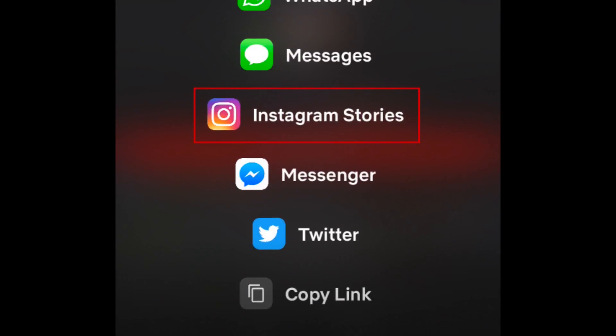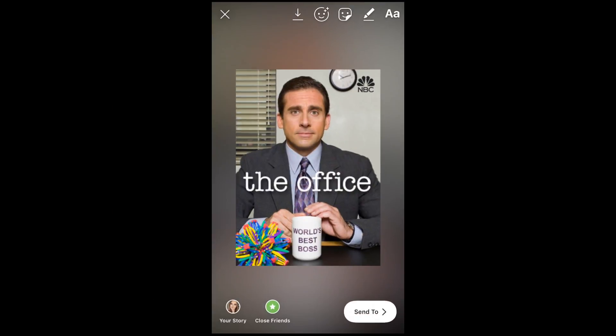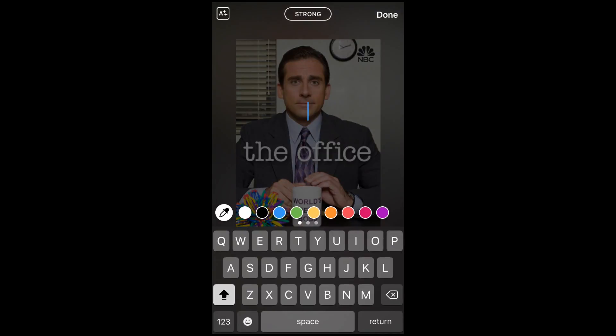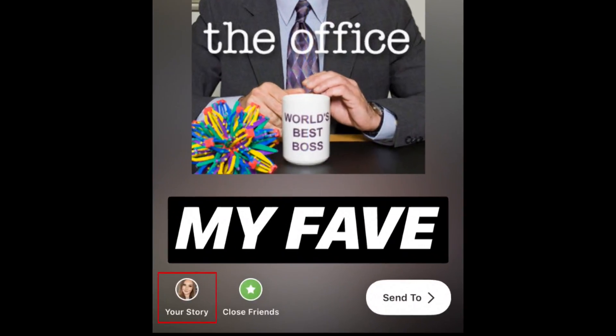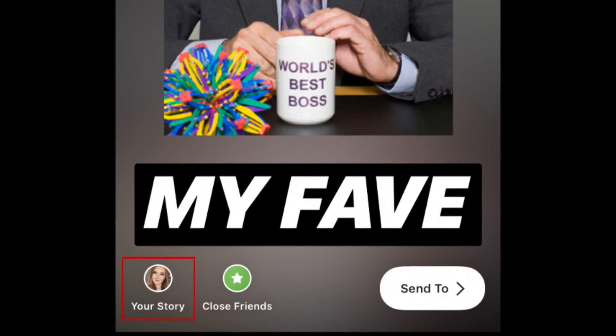Select Instagram Stories. This will allow Netflix to open Instagram and create a new story post. Add any text or stickers you'd like to, then tap Your Story at the bottom of your screen to post it.